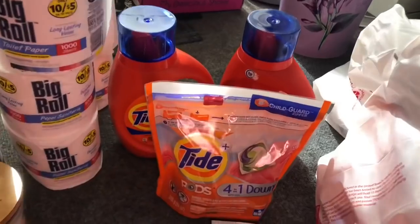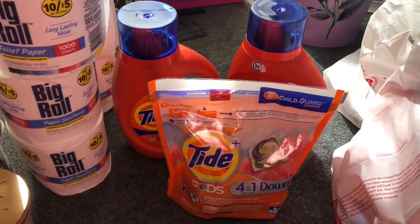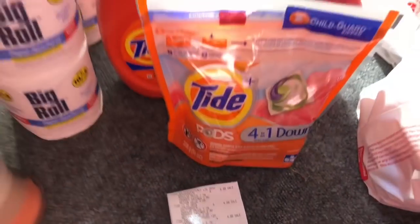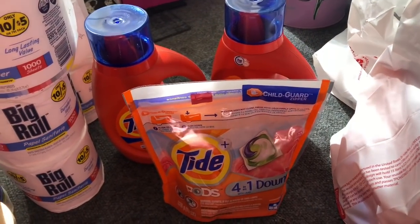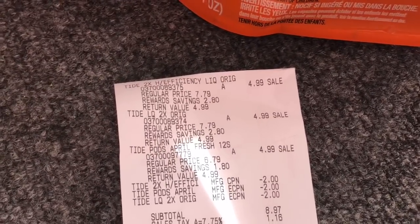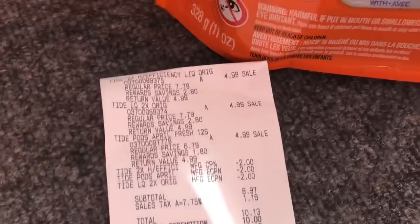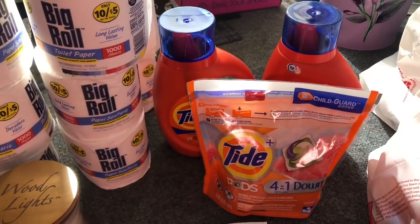The next deal was on the Tide — this is an awesome deal especially if you have those digital coupons. I used one of the printable two dollar off coupons from pgeveryday.com. They're on sale for $4.99, buy three and get a five dollar register reward. With my three coupons, my subtotal was $8.97. I rolled 10,000 points since I just got them back, so I only paid 13 cents for these three items and got back a five dollar register reward.